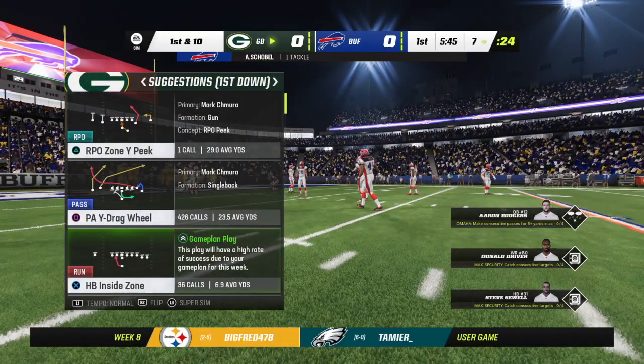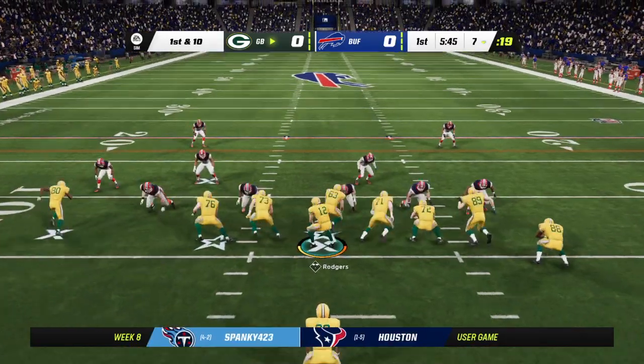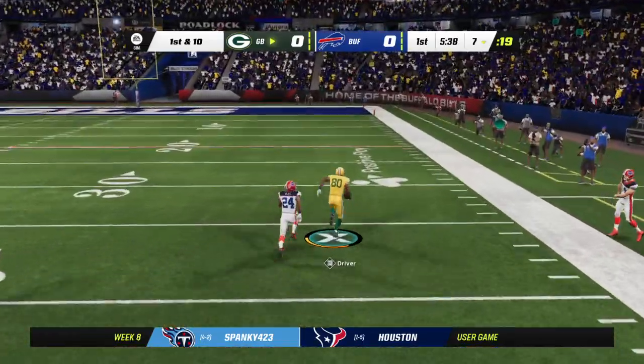The Packer offense ready to get their next drive underway. On play action, Rodgers — they'll roll him out right. He's got a man, complete.